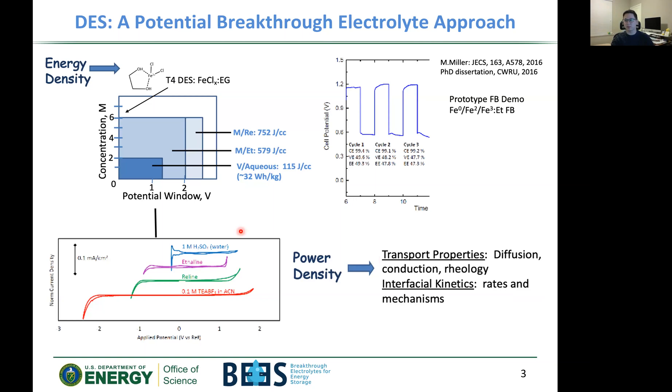To explain how these deep eutectic solvents work in flow batteries: their energy density is quite high compared to conventional aqueous batteries. You can see the dark blue represents an aqueous vanadium battery, while different shaded areas show different metals in reline or ethaline flow batteries. You can achieve quite high concentrations of redox species and a wide voltage window compared to water. As a proof of concept, a prototype flow battery demo with iron as the redox species is cyclable in an ethaline flow battery — so this works.